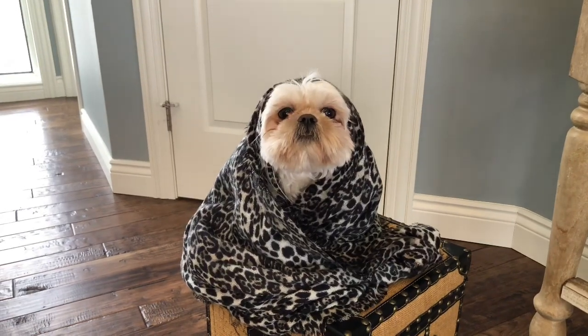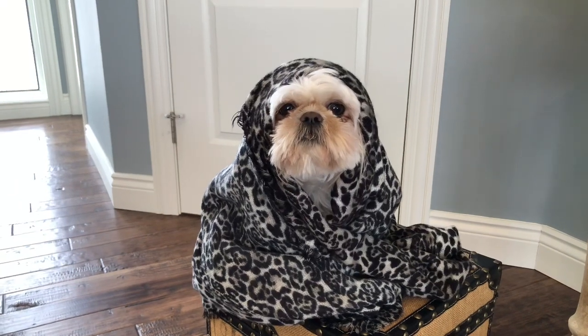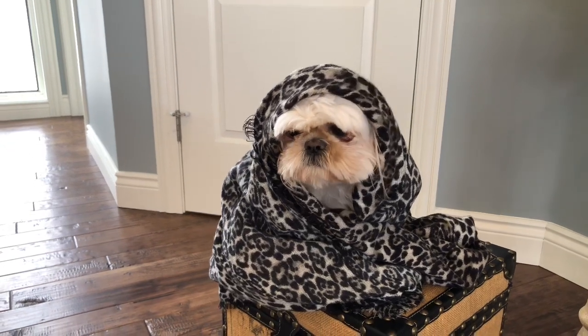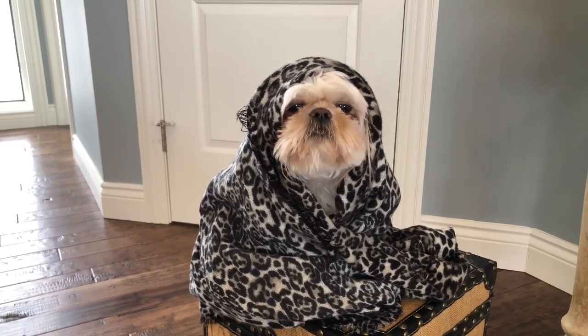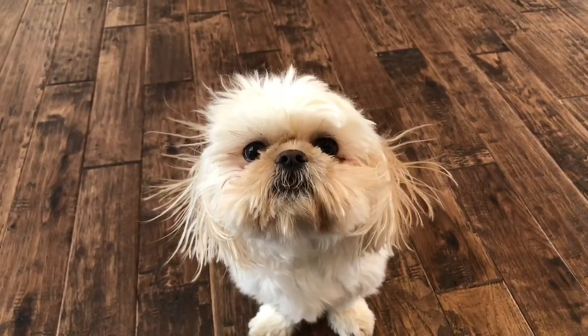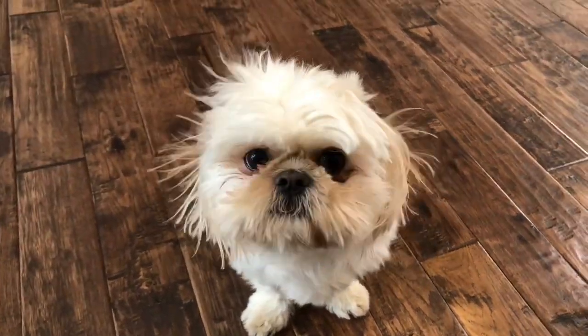Let's see what Bentley got. Here we have Bentley in his first item — it is this lovely leopard print scarf. It gives him quite a bit of coverage and it's nice and warm, so on those cold chilly days it will keep him a little bit warmer. He's feeling pretty confident in it, I think. Bentley, what do you think of this scarf? I'm not sure that scarf worked out for Bentley — he's now got static hair.